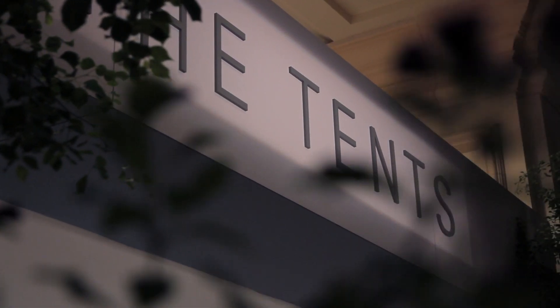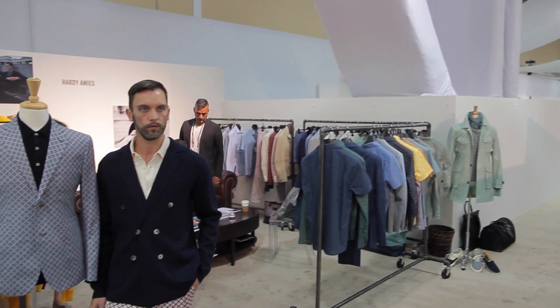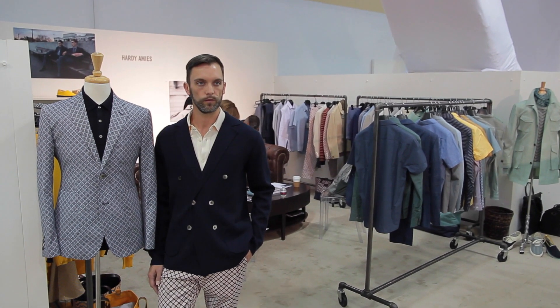I'm at Tents at Project at the Hardy Amies booth. We noticed this brand — it stuck out to me because it looks like you have a lot of classic tailoring, but you also have a lot of great vivid prints. There's a classic feel and it looks like there's probably a British influence, but there's something very modern about it too. Can you tell me a little bit more about the inspiration for the brand?